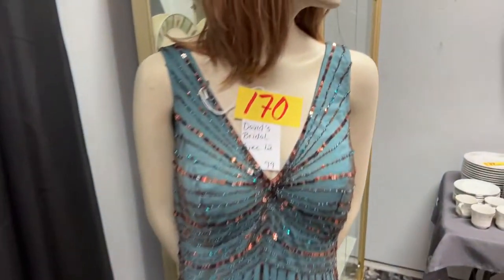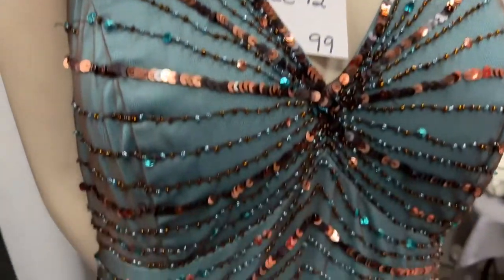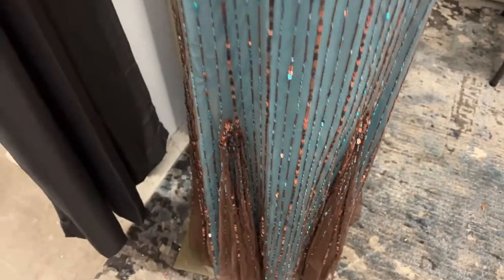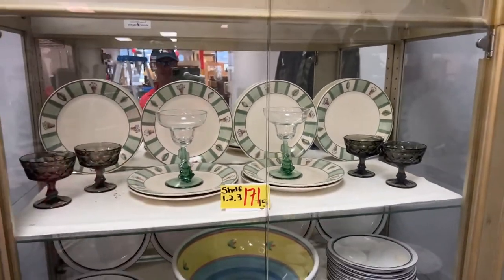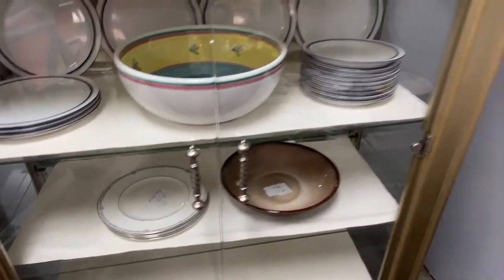Our wonder lady here is wearing a David's Bridal size 12 dress — absolutely phenomenal. It came from David's Bridal, probably never got worn — probably a bridesmaid dress where the wedding never happened. You're getting all three shelves of all that cool stuff.